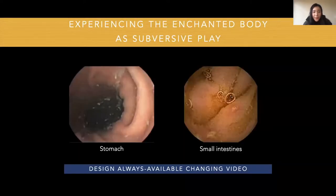The first theme is experiencing the enchanted body as subversive play. Players experience the play as subversive since seeing, showing, and interacting with the interior body video breaks their social norms to some extent. Players also described the interior body as enchanted. Although they felt the video was initially confronting, they still thought the whole video was fascinating, novel, intriguing, and playful, because it shows their mysterious interior body. They also felt the changing video was unexpected and playful, as the capsule moved forward and the video showed different parts of their gastrointestinal tract.